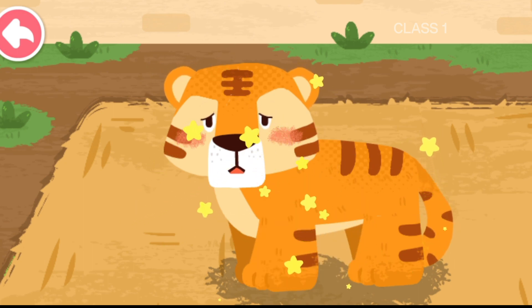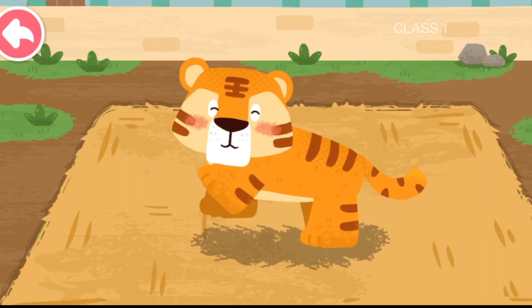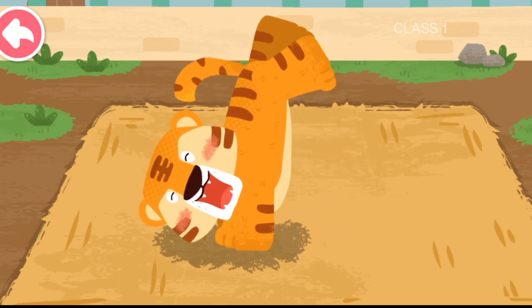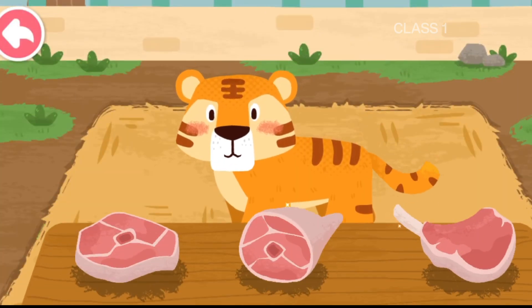Great work! The tiger's skin disease is cured! The tiger likes to eat meat.